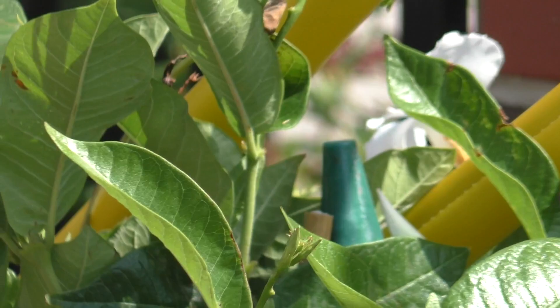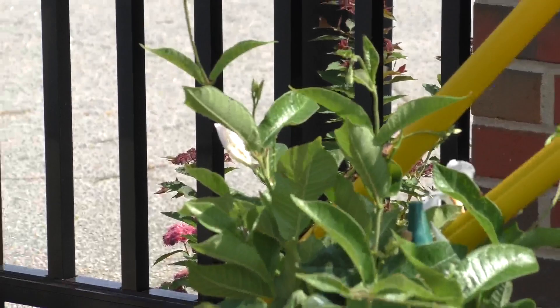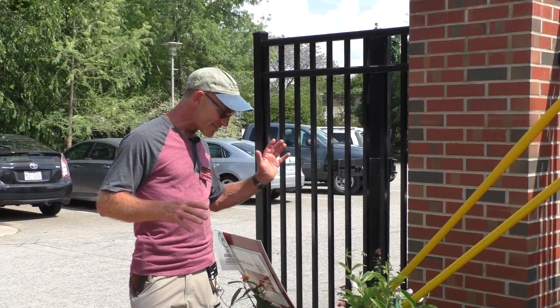Other vines that might be really good are some of the Thunbergias — the black-eyed Susan vine — which is a really good fast-growing one. I refrain from using morning glories just because I fight them from years ago when someone planted them here in the garden. They are technically tropicals as well, and they build up a seed bank in your soil very quickly and you never quite get rid of them. But the Mandevilla — fine and dandy. You can get these in whites, reds, and pinks.